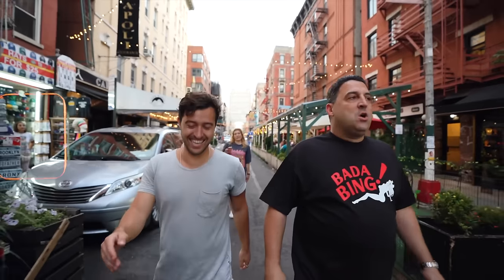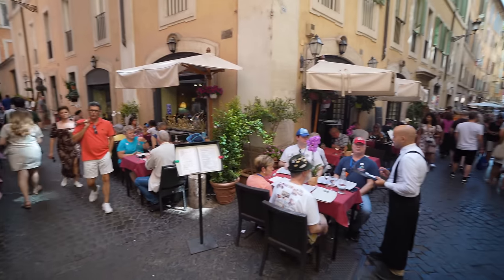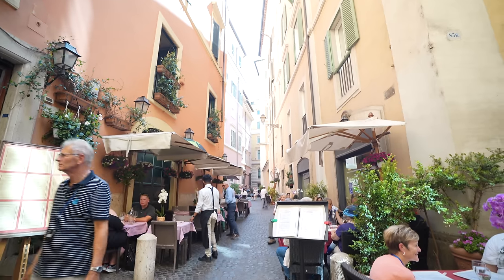Back in New York City we have Mulberry Street, which is our little Italy. But here in Rome there are so many streets with amazing pizza and pasta places. It honestly makes you feel like you're inside an amusement park — every block looks like a movie set.